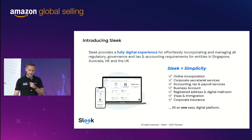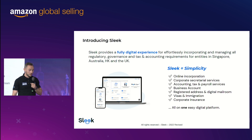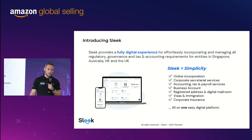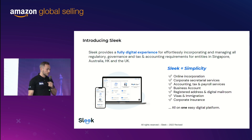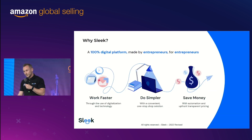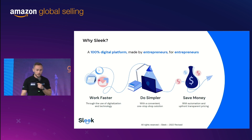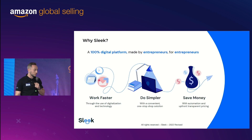Introducing Sleek: we provide online incorporation and manage all your accounts very simply through an online platform. Because you're all digital sellers, it's very easy to get started today. The goal is to help you work faster, do things simpler, and save money, because we provide all services through only one platform — so it's very easy and convenient.